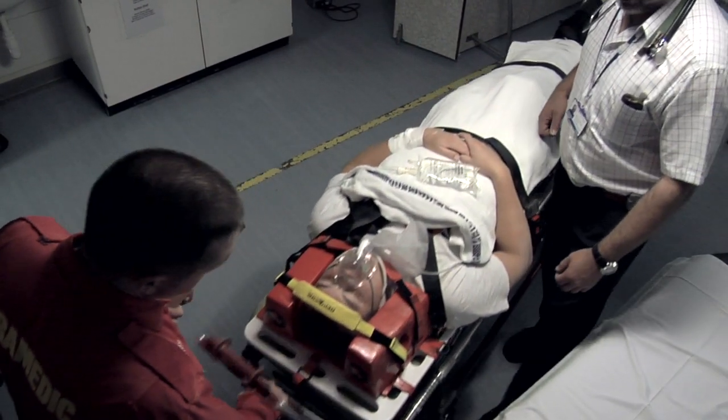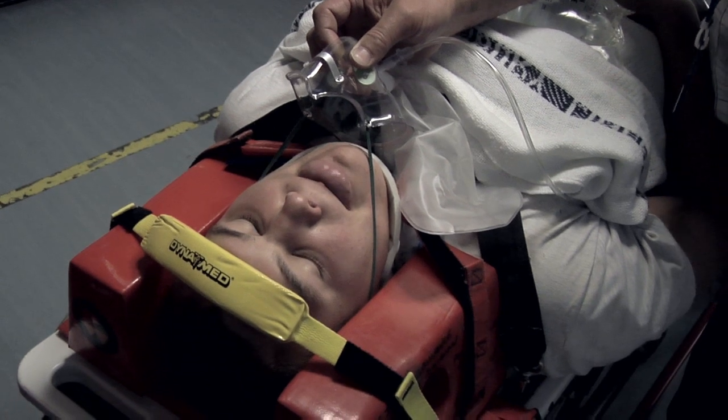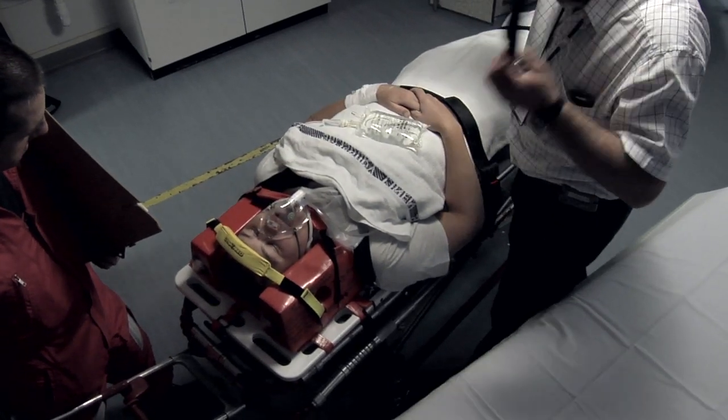A patient will be examined using ATLS — Advanced Trauma Life Support Protocol. Determining whether a patient does or does not have a spinal cord injury isn't always easy. The attending physician will determine whether x-rays are needed and, after clinical examination, whether other parts of the spine will be x-rayed, such as the thoracic spine and the lumbosacral spine.